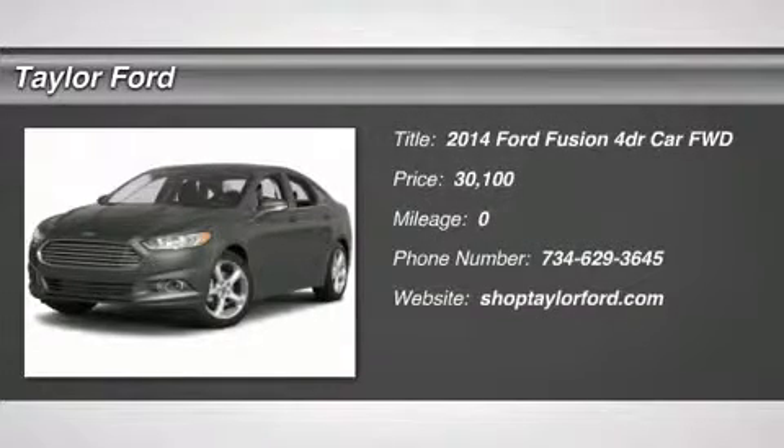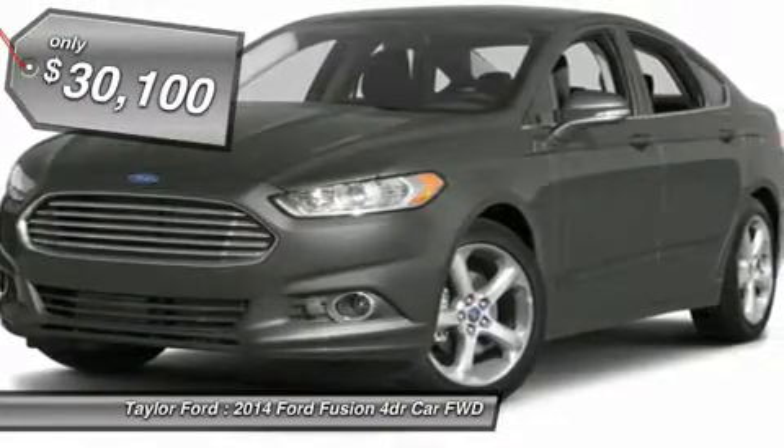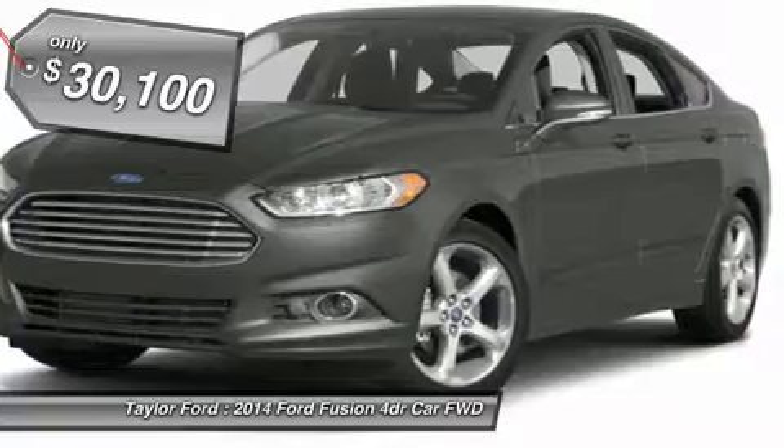The 2014 Ford Fusion — you can have both. Impressive power and great economy in a Fusion, and it's priced below $35,000.